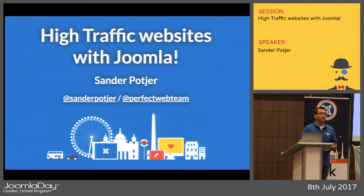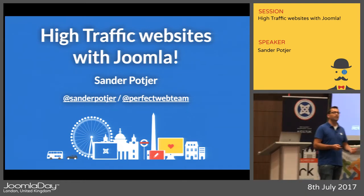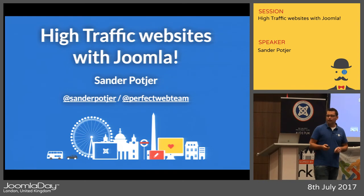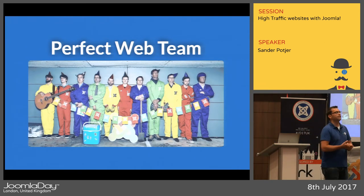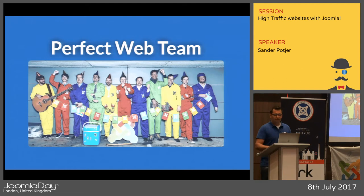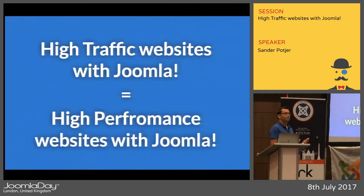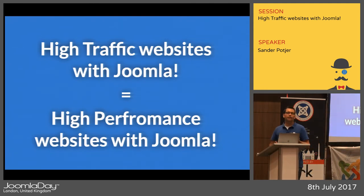My name is Sander Poitjer, I'm from the Netherlands, and today I'm going to share some knowledge we had with our team building high-traffic websites in the Netherlands. Before we start looking into what a high-traffic website is, it's not really that specific — it's mainly about the high-performance website: how do you make a website with Joomla ready for a lot of traffic.